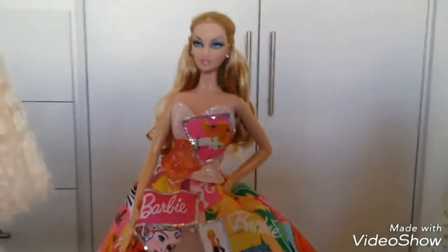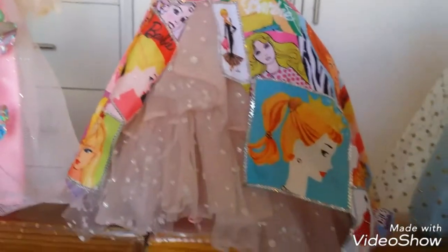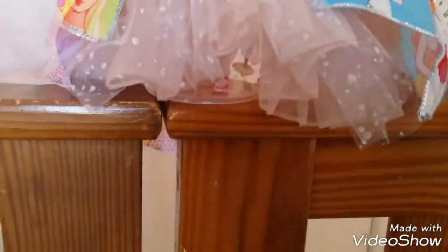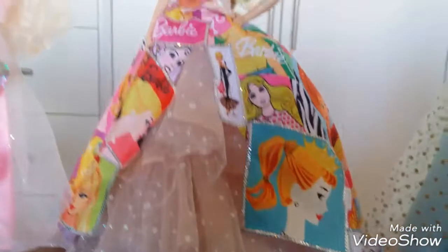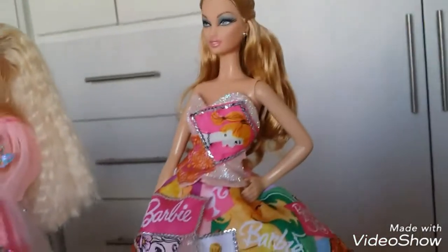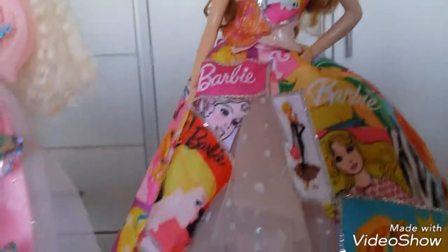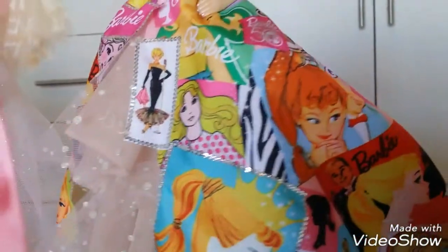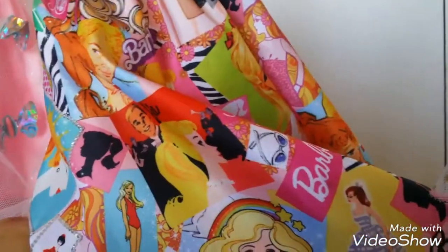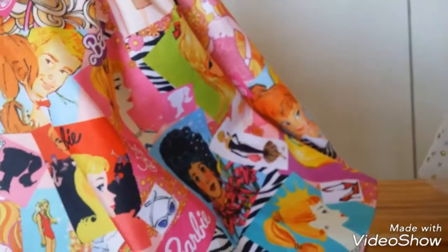I have this 50th Anniversary Barbie — she's gorgeous, I love her dress. I used to not be so intrigued by this doll when it came out because of the simple face and the hair, but the dress really drew me in. I love all the little Barbies printed on it. Her dress got a bit stuck on the other doll there — but very, very pretty.